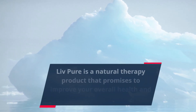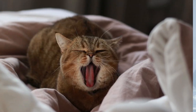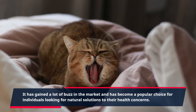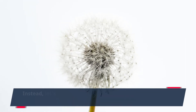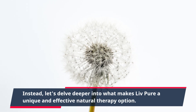Live Pure is a natural therapy product that promises to improve your overall health and well-being. It has gained a lot of buzz in the market and has become a popular choice for individuals looking for natural solutions to their health concerns. This product is available on ClickBank, but instead, let's delve deeper into what makes Live Pure a unique and effective natural therapy option.